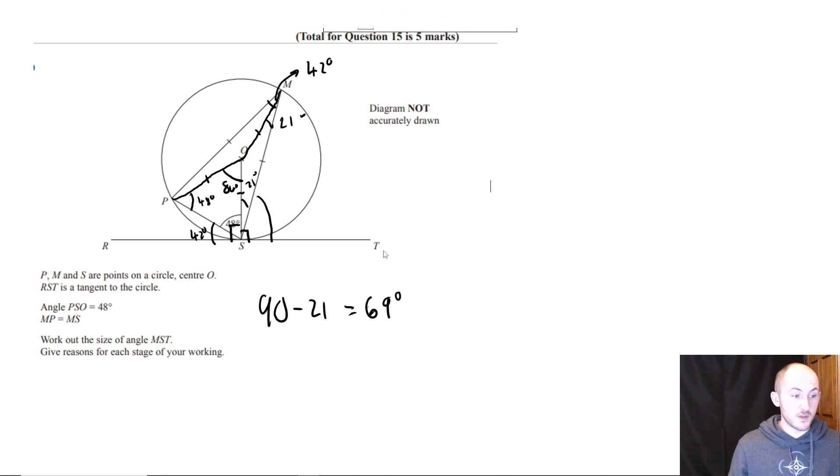You haven't been taught circle theorems? Jesus Christ. You need to check your spec, by the way, because there's probably quite a lot they haven't told you. There's some statistics stuff I'm willing to bet they haven't done.